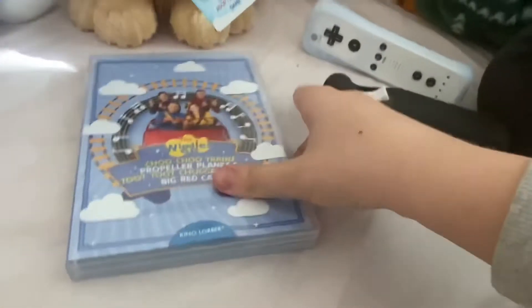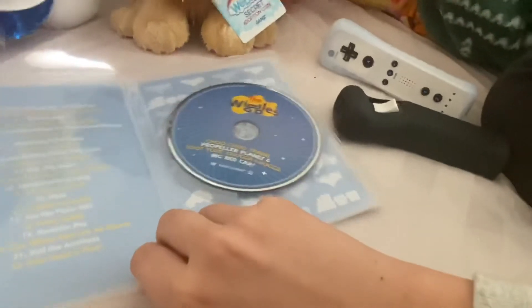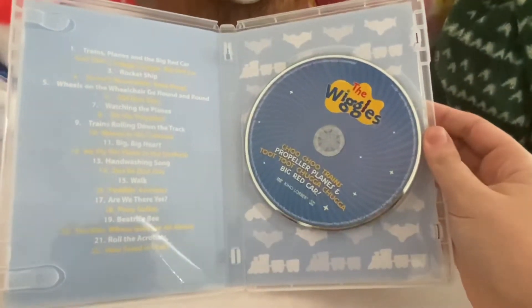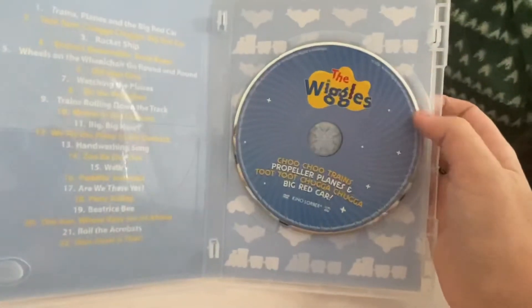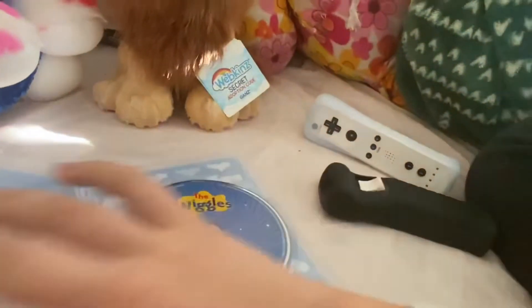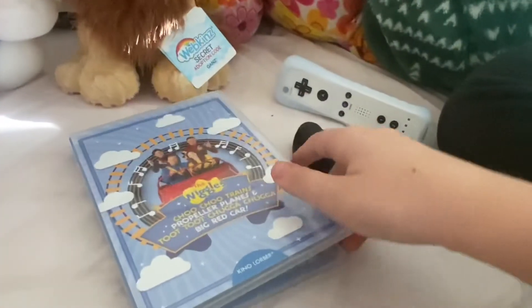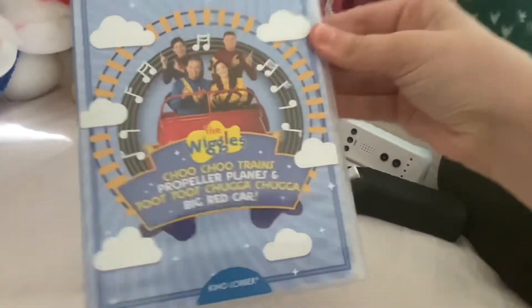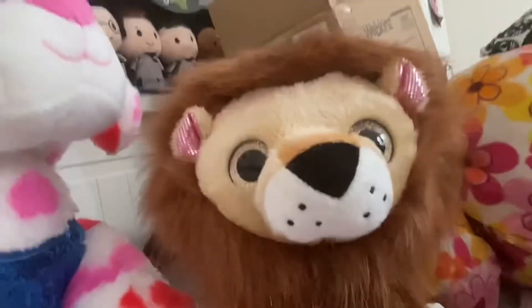One more thing before I go — I thought I would show you the inside of this. It is probably the same as Party Time Fun and Games and the other newer Wiggles DVDs I bought. I really like this inside. Once it comes out, I'm gonna get the Super Wiggles first film. Okay, now I'm leaving. Goodbye.